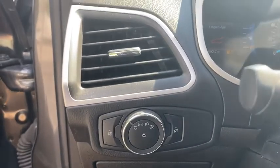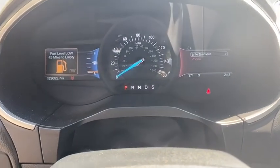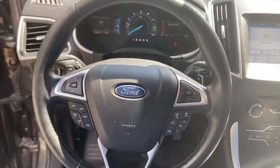Compass. Electronic stability control. Trip computer. Panic alarm. Brake assist. Overhead console. Tachometer. Remote keyless entry.